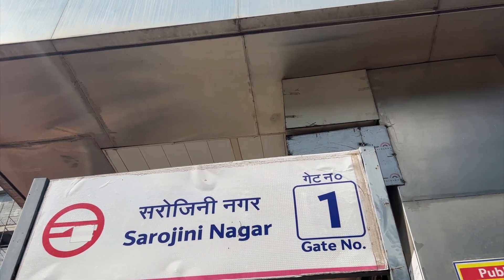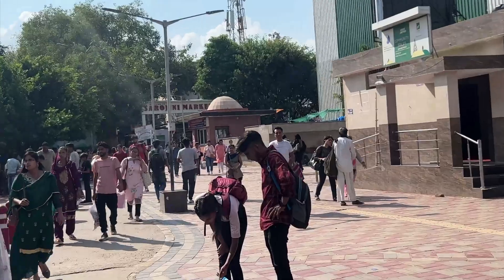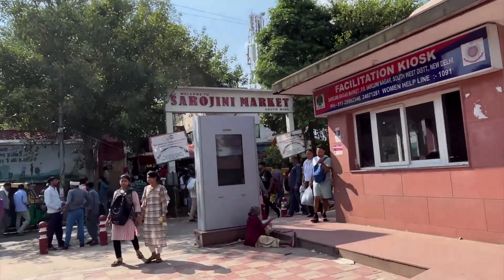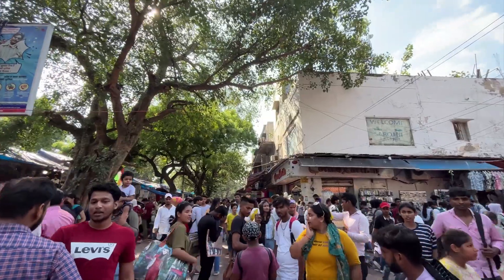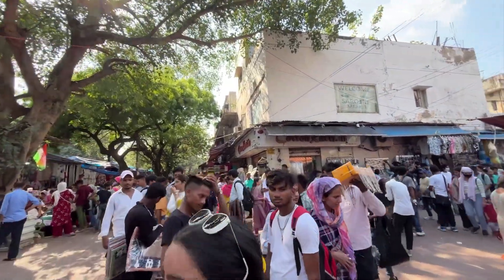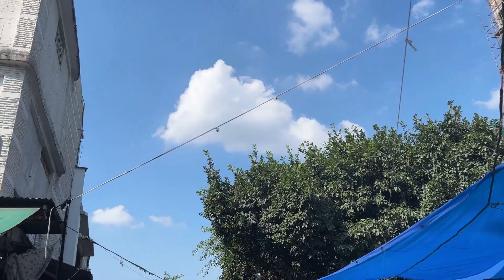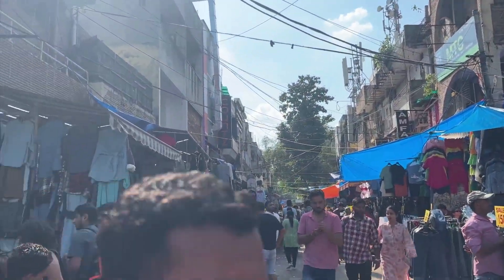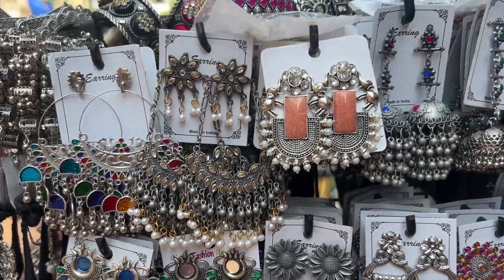If you're coming from the metro, exit from gate number one — you'll see the sign outside. This is the south wing entry, so just enter from here for Sarojini Nagar market. I reached around 3 PM and you can see the crowd, so don't be like me. As soon as you enter, take a right, and then take the first left — that's where all the good shops and stalls are.